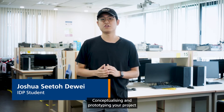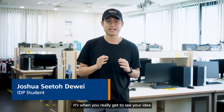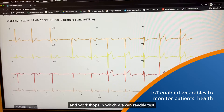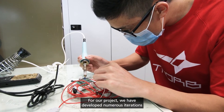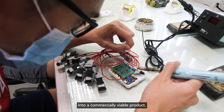Conceptualizing and prototyping your project is one of the most exciting parts of the program — it's when you really get to see your idea begin to come to life. At the IDP, we have access to fully equipped design studios and workshops in which we can readily test and deploy prototypes. We have developed numerous iterations before finally developing our ideas into a commercially viable product.